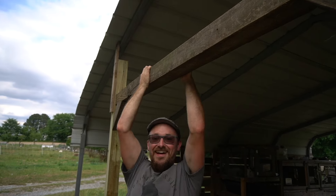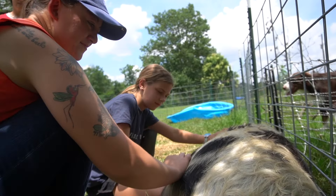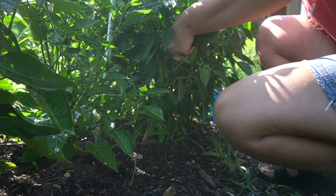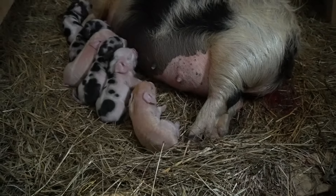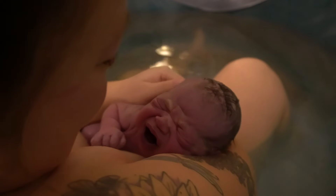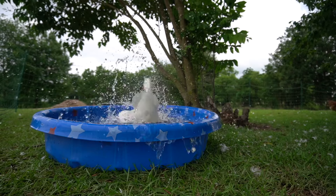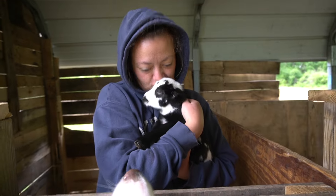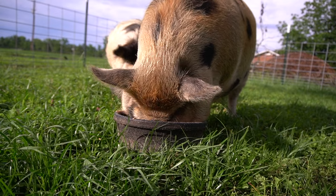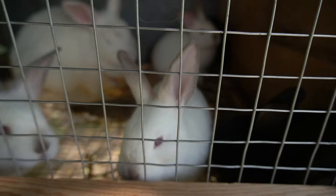Over the course of the last year and a half, our homestead has grown and changed exponentially — from the spaces that we grow our garden in, to the amount of animals that we have, to now having a daughter. Things have definitely been different. We started our homestead with a wide variety of animals, trying to figure out what worked best for us, what we liked and didn't like, what gave us useful products for everyday life, and what might just be fun to have.